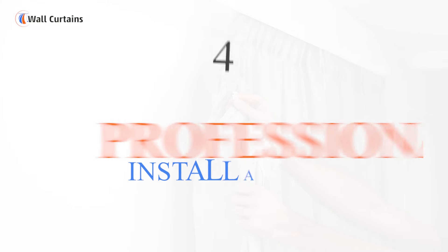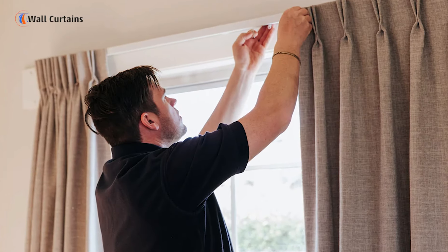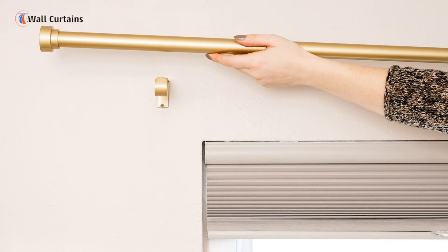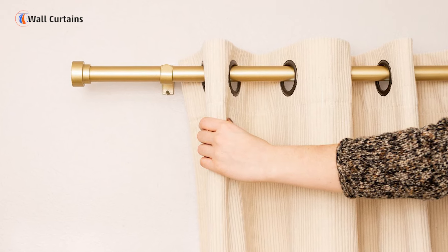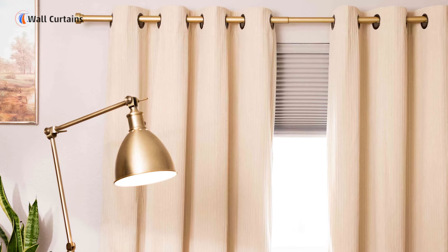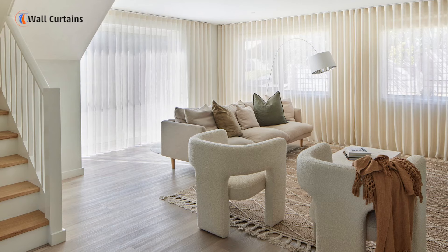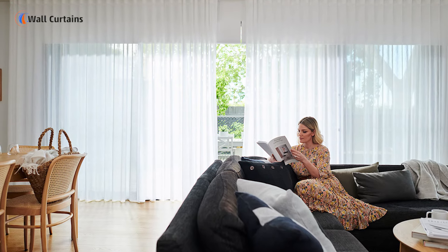Step 4: Professional installation. Now comes the fun part — installation. Our expert team installs the curtain rods and the curtains themselves with meticulous care. We ensure that everything is aligned, secure, and aesthetically pleasing. Whether it's floor-to-ceiling drapes or elegant sheers, our installation process is designed to achieve a seamless look.